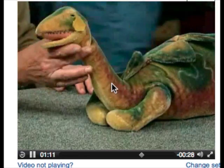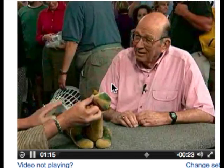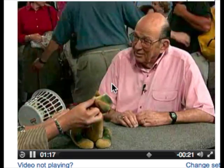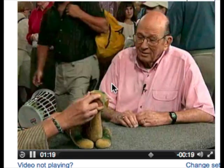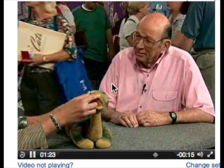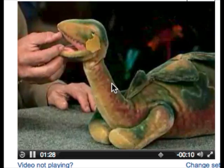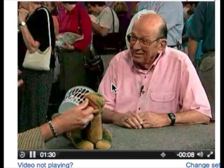Have you ever had this appraised? Never have, no. On today's market if this guy was in real mint shape — he's not mint, he's in good shape — he would probably be around the two to twenty-five hundred dollar range. Now this is played with, tags are gone, but he's still in great shape. He's probably looking at a thousand, maybe up to two thousand.